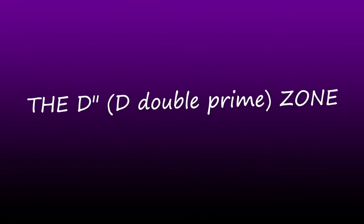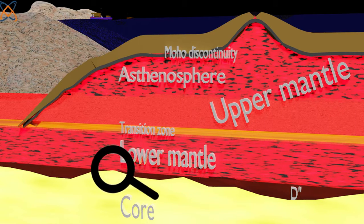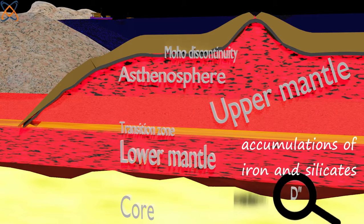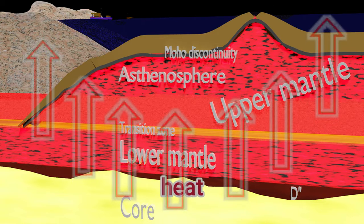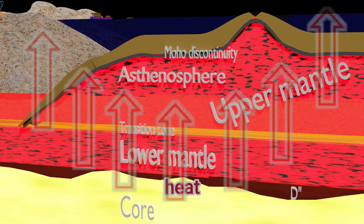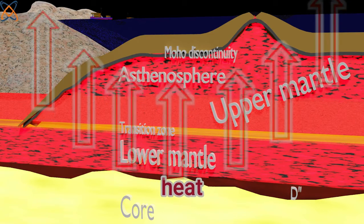The last layer we will discuss is the D double prime layer. The thickness of this layer varies a lot — it has been detected as thin in some areas and has thick accumulations of iron and silicate in other areas. Movement of materials in D double prime is unpredictable, forming diapir and dome-shaped geologic features which emit heat and may release huge amounts of energy and materials that transfer heat to the lower mantle and transition zone.